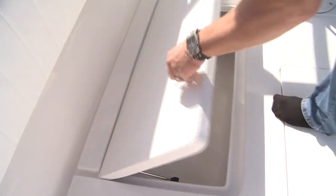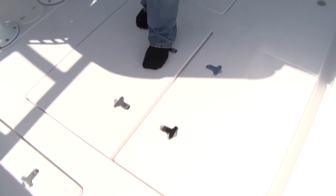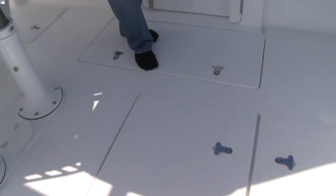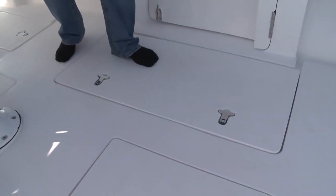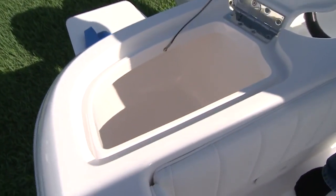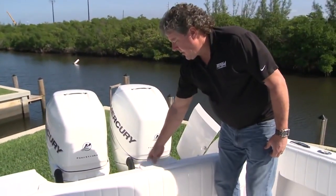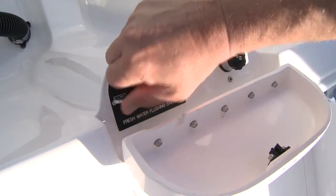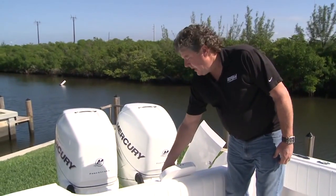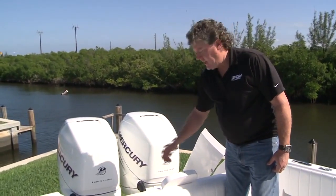Now moving back to the aft cockpit, we've got an extra large insulated and macerated fish box, extra large access to the aft lazarette where the bilge pumps are located, a live bait well, and over here by the dive door there's an extra large storage area. Located in the aft starboard corner is yet another storage bin that could also be rigged as a live well. Next to it, over in the center, is another hatch that gives you access to our optional fresh water flushing system. You merely hook up a hose to one fitting and turn the valve to flush the engines — no more climbing over the back of the boat to access the flush fittings on the engines themselves.